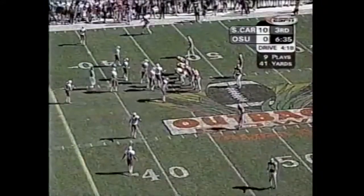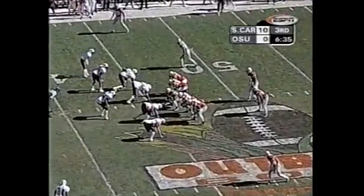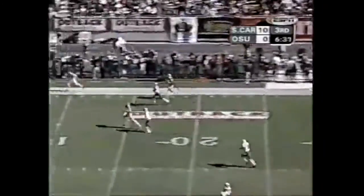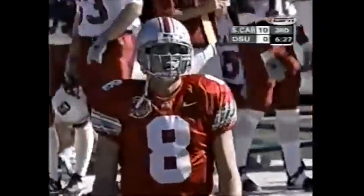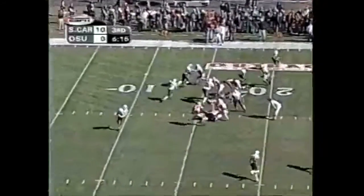Third down, they need to take it to the 35-yard line. That's a tight end really split out wide left. Munassari — got a man — dropped it. Drew Carter, freshman.